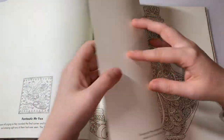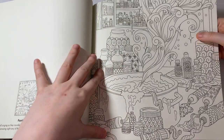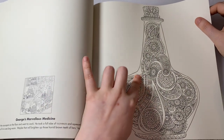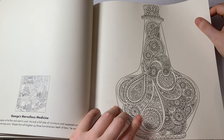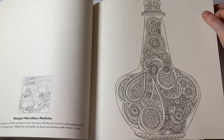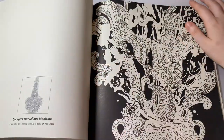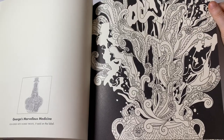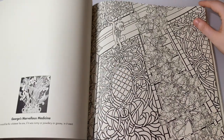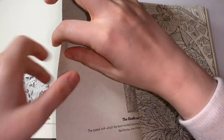This one is from George's Marvellous Medicine. It's very zentangle-doodly and paisley, which I'm not a big fan of, but if I want to come out of my comfort zone and be a bit more adventurous, then this book is actually perfect for that.